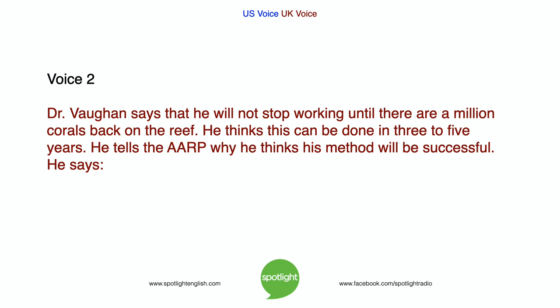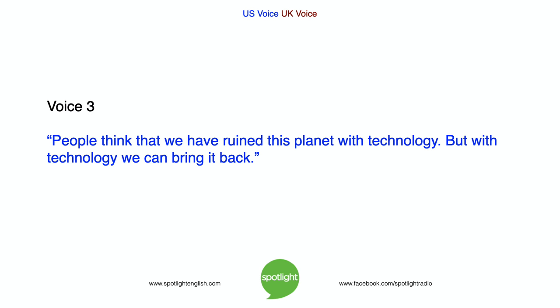He tells the AARP why he thinks his method will be successful. He says: People think that we have ruined this planet with technology. But with technology, we can bring it back.